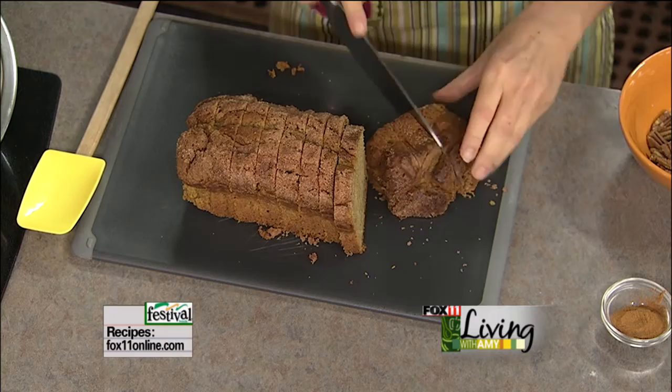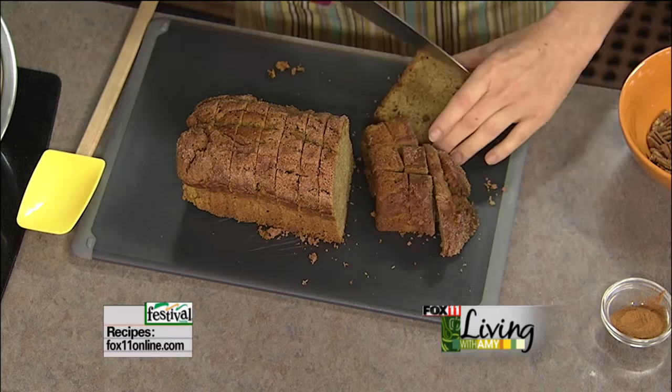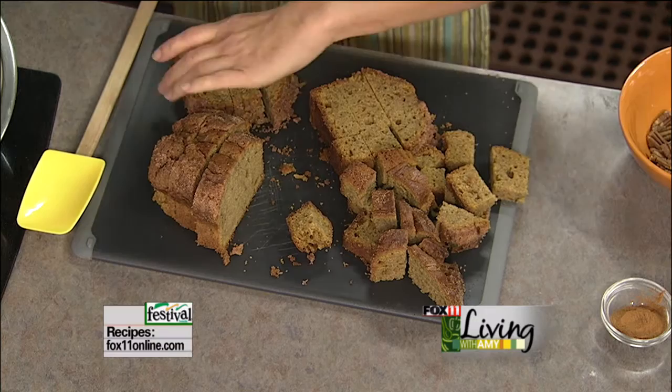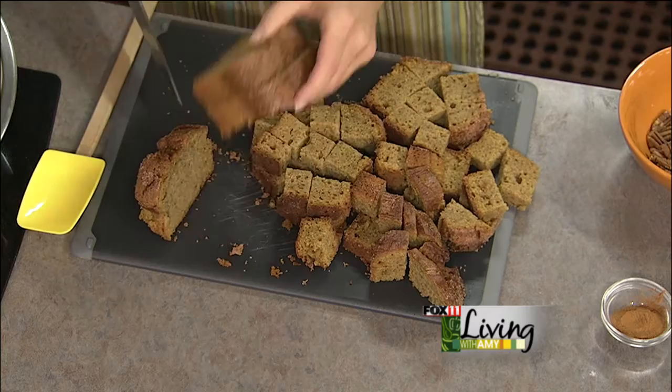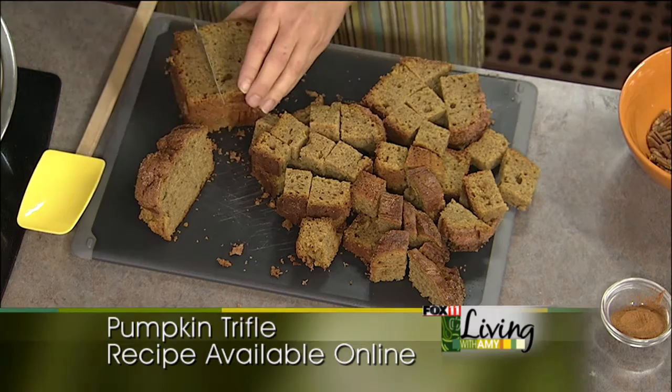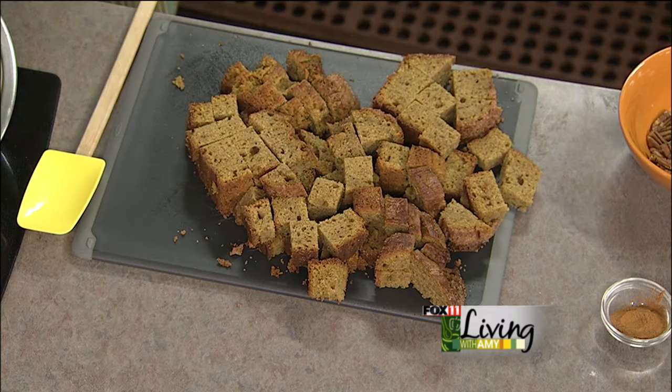So I'm just cutting this up into little cubes — doesn't have to be perfect. And this is something I'm doing today as part of my checklist, getting things done ahead of time. You know, the mashed potatoes — I made those wonderful mashed potatoes on the show last week. That's something you can get done today, park those in the refrigerator and then just heat them in the microwave or oven Thanksgiving day. This dessert right here you can do the day ahead, not a problem.